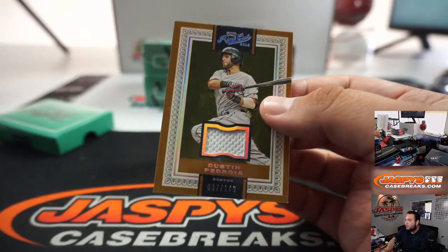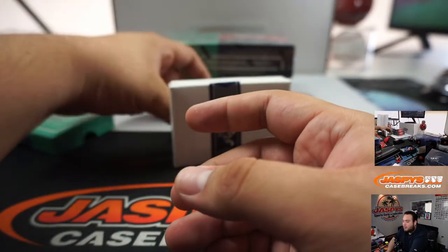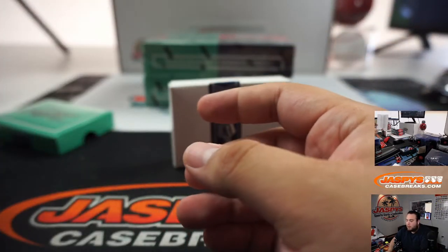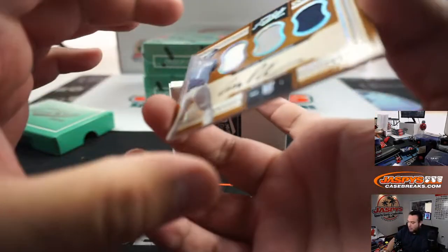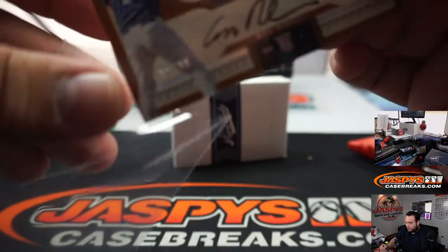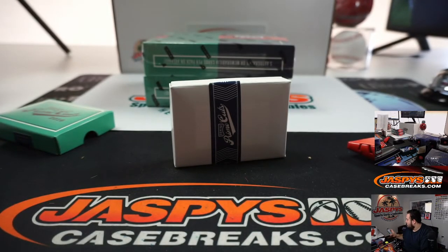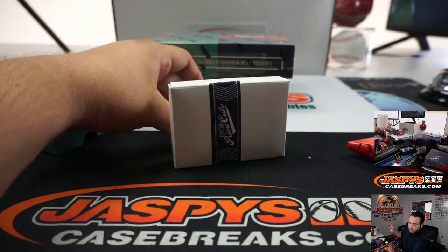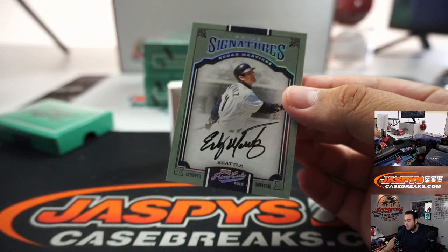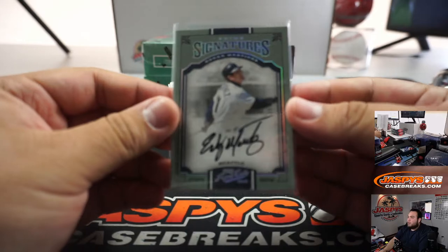We got Dustin Pedroia to 149 for Boston, going to Matt. We got Carlos Gonzalez to 49. Alex Dickerson to 99, San Diego Padres, going to Brian Peeples. And we got Seattle Edgar Martinez, 33 out of 99, Prime Signatures — Last Spot Mojo, BJ with that one.